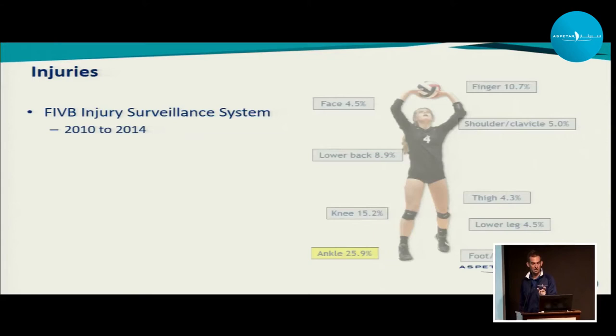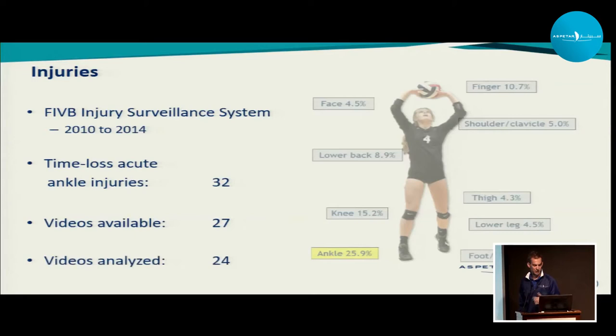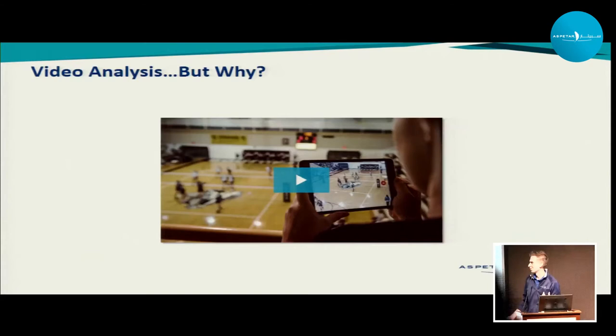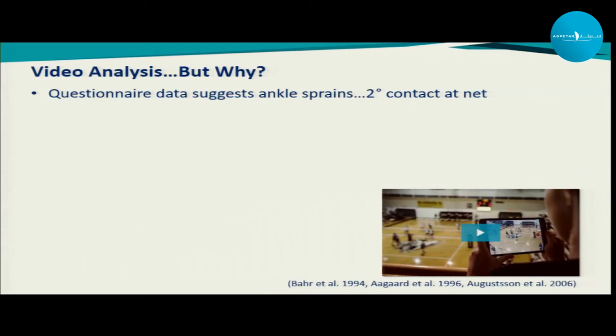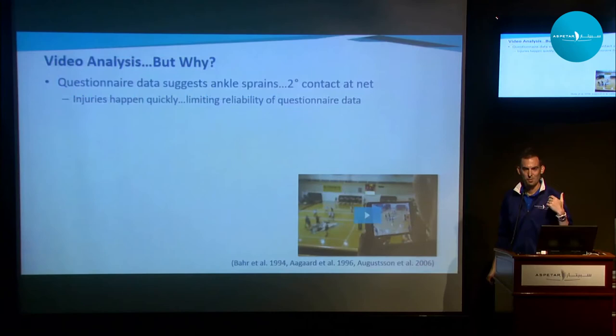We took those ankle injuries and requested video of all of them. Out of 32 time-loss ankle injuries, we got video for 27, but unfortunately three did not show the injury, leaving us with 24 videos to analyze. Some might ask why do video analysis when we already know how these injuries happen. Through questionnaire data, we know ankle sprains likely happen secondary to contact at the net — two players playing a ball, there's a collision, one lands on another. However, injuries happen very quickly, and we know from eyewitness testimony research that what people remember isn't always exactly what happened. So we need accurate, specific details.